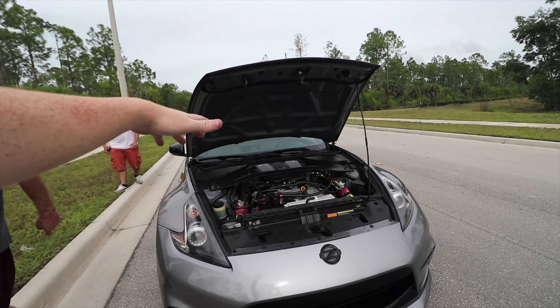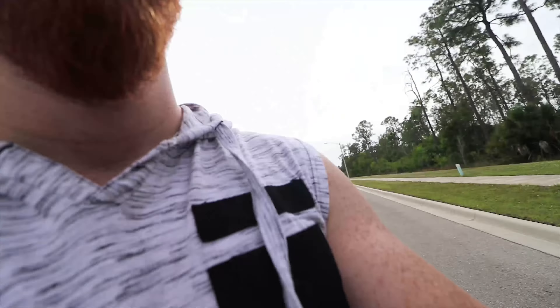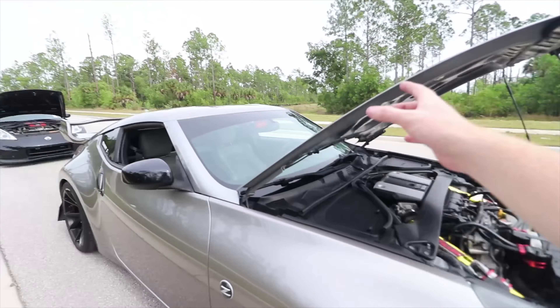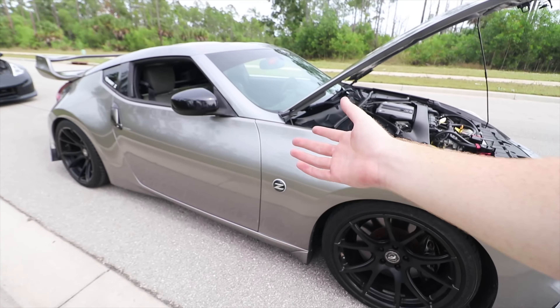Unlike the Nismo, the base model is $30,000 — you can get it brand new for $30,000. Would I get it brand new? No. The base 370Z has 332 stock horsepower, and the Nismo has 350 stock horsepower, so not a huge difference.